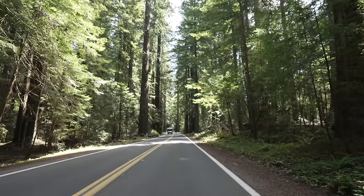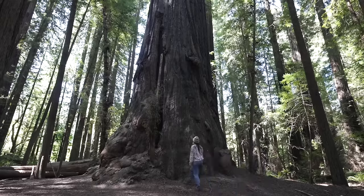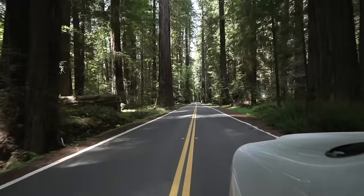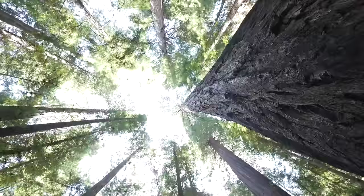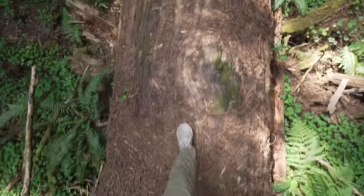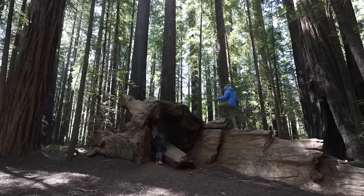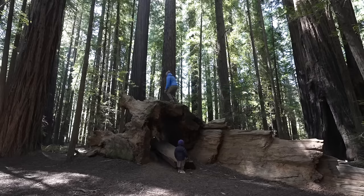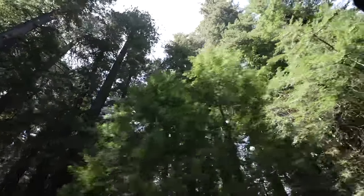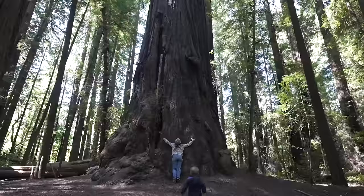Every outdoor enthusiast dreams of seeing the Redwoods. California's famed gentle giants grow along the coast from Big Sur to the Oregon border. Close to 50 California state parks preserve these towering trees, some of which are the tallest and oldest in the world. These incredible forces of nature can easily get to 300 feet high and live an average of 800 to 1,500 years. We stayed in Burlington Campground, located on the Avenue of the Giants in Humboldt Redwood State Park, where we parked next to a 2,000-year-old Redwood that took our breath away.